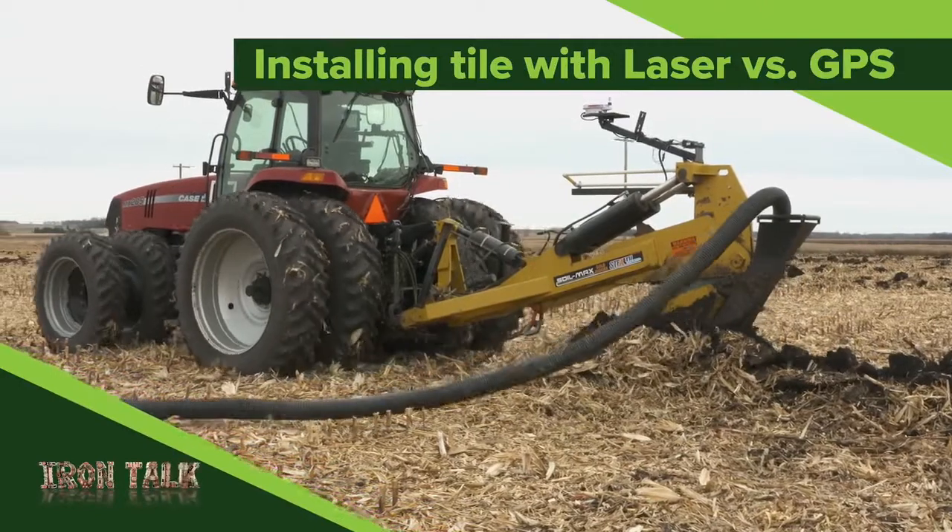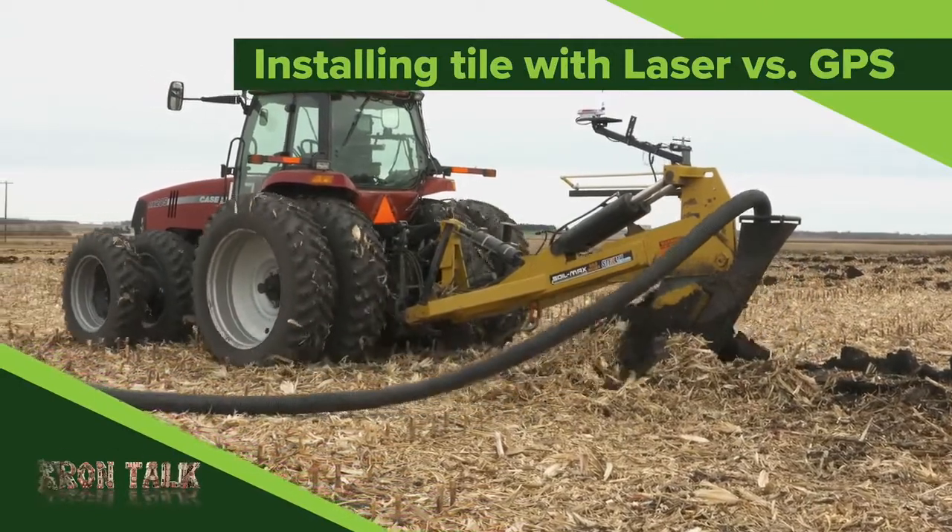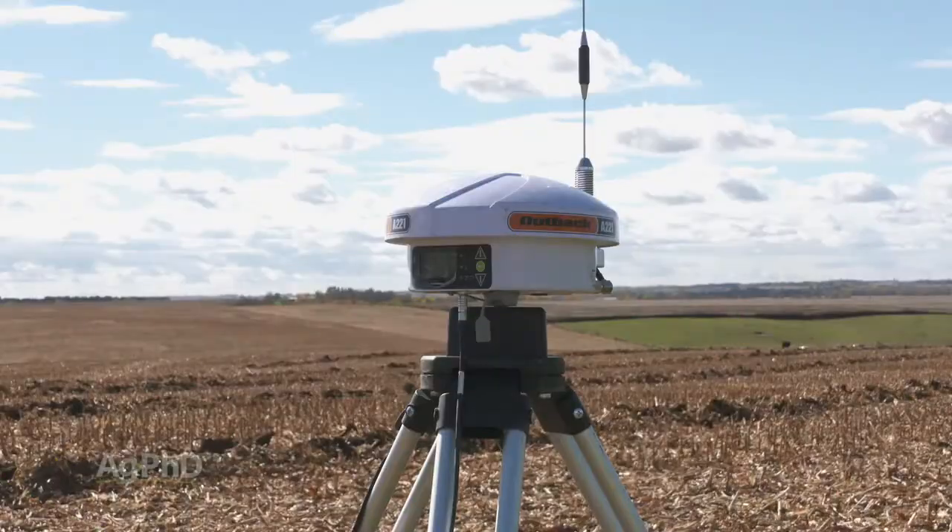What's the most accurate way to lay drainage tile? Some say that you should use a laser, others say GPS works fine. I'll give you some pros and cons in today's Iron Talk.